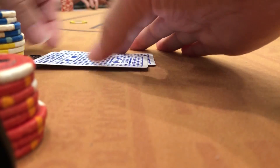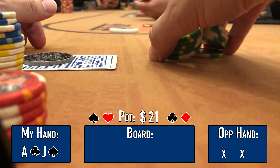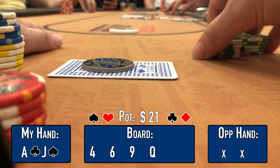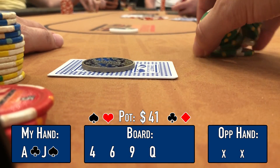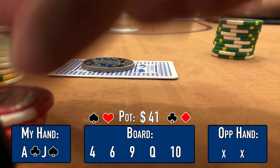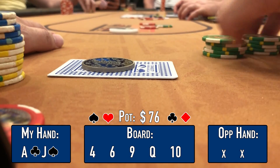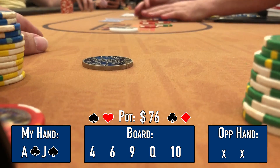We're on the button with ace-jack offsuit. It folds to me and I open to $10, only the big blind calls. Flop is 4-6-9 — I don't connect — action checks through to the turn. Turn is a queen and my opponent leads for $10. I call, planning to steal it on the river. River is the ten of diamonds — jack-eight and jack-king get there. My opponent checks to me, I know I can't win at showdown, so I lead for $35. My opponent is pretty tight and hasn't played many hands — the river bet gets him to fold a marginal hand. Not a huge pot but a reminder to trust your read on opponents.